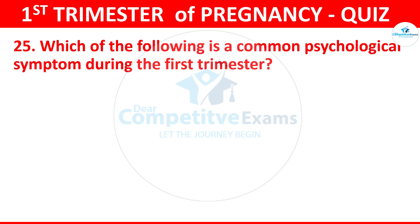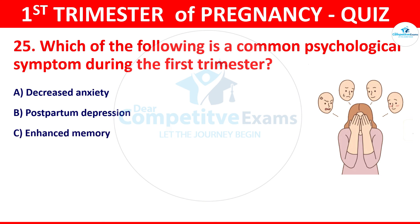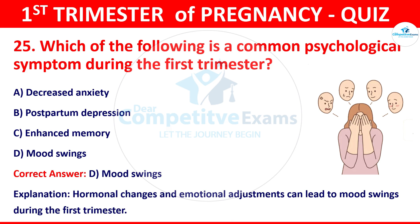Question 25: Which of the following is a common psychological symptom during the first trimester? The options: decreased anxiety, postpartum depression, enhanced memory, or mood swings. The correct answer is mood swings. Hormonal changes and emotional adjustment can lead to mood swings during the first trimester.